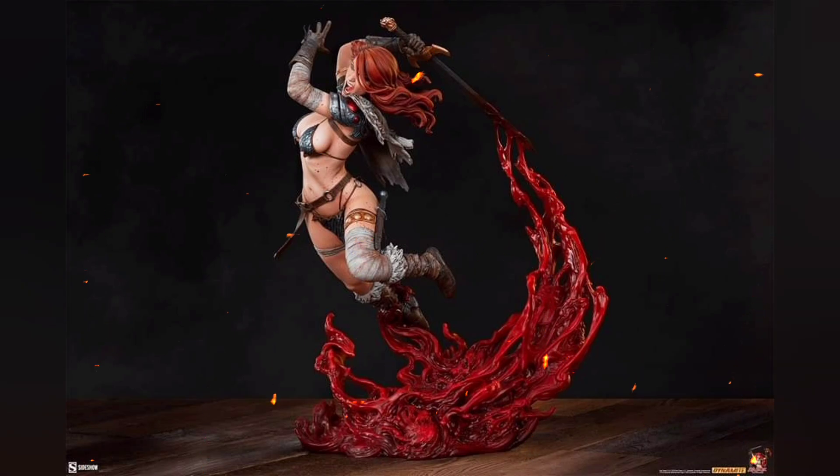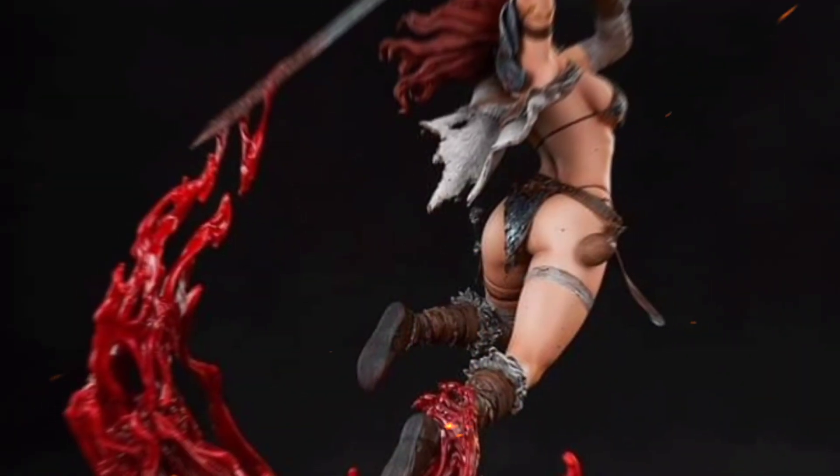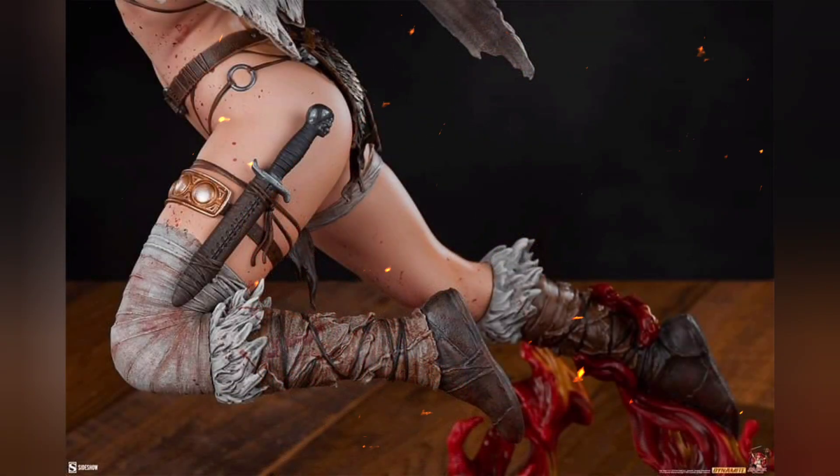This one retails for $675, and if you order soon, Sideshow is giving a little bit of extra rewards on this one — $67.50 in rewards. Take advantage of those because they always help when ordering other statues.